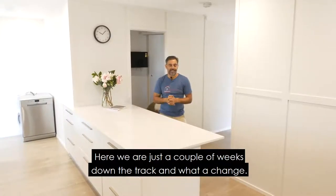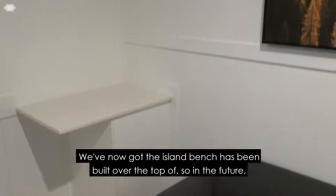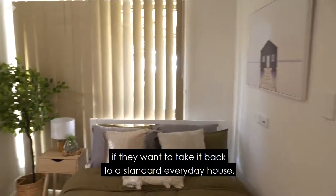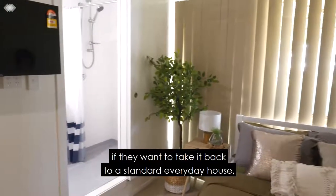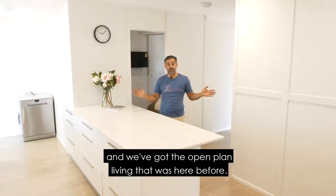Here we are just a couple of weeks down the track and what a change. We've now got the island bench built over the top of. In the future if they want to take it back to a standard everyday house, all they need to do is remove that wall, clean the silicon off the top of the bench and we've got the open plan living that was here before.